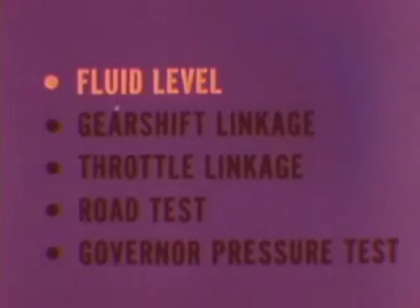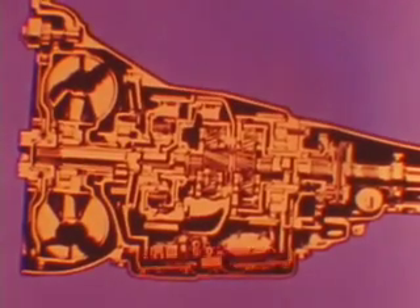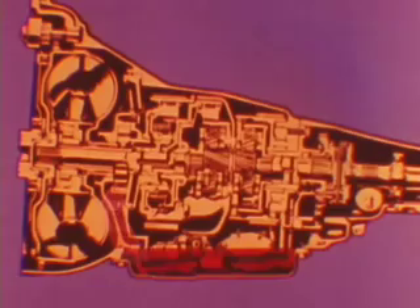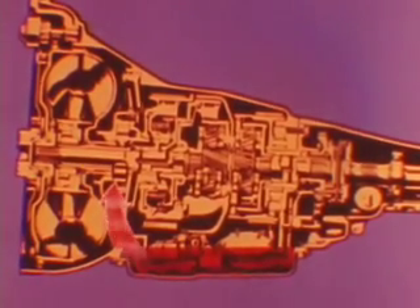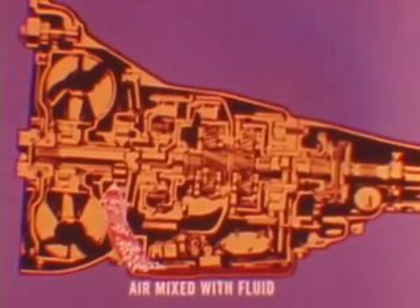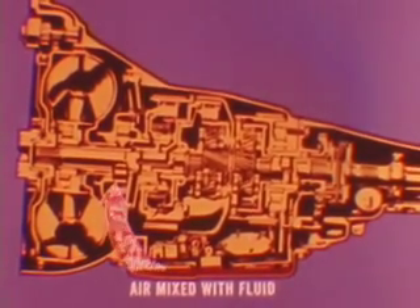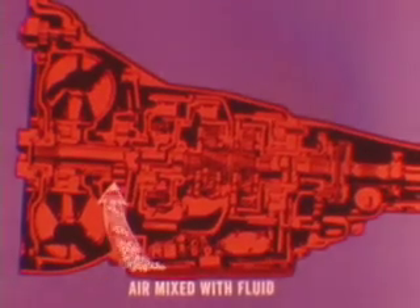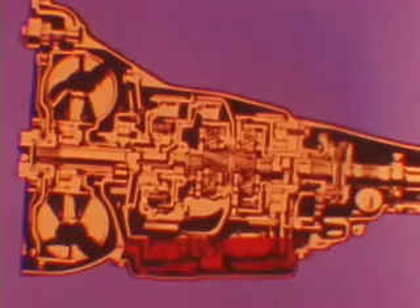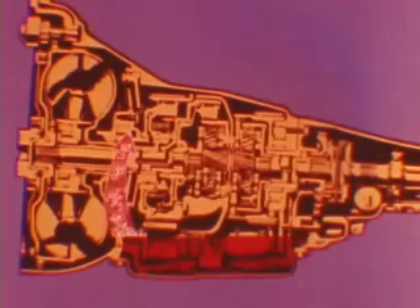First, check the fluid level. Then check both the gear shift and throttle linkages. Run a road test and if necessary make a governor pressure test. Proper fluid level is essential in providing correct hydraulic pressure to operate the clutches and bands. Low fluid level allows the pump to draw in air, producing a spongy fluid which results in low hydraulic pressure. This condition allows clutches and bands to slip, causing overheating and premature wear. High fluid level causes gears to churn up foam, resulting in the same sponginess and slipping produced by too low a fluid level.